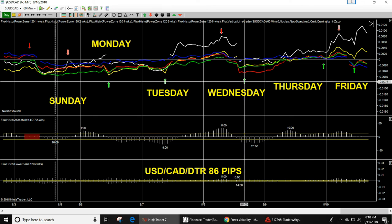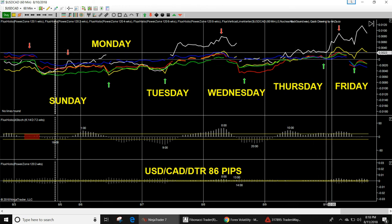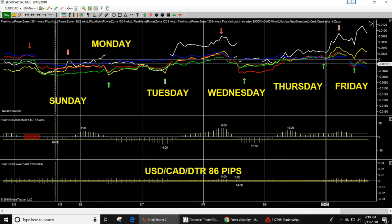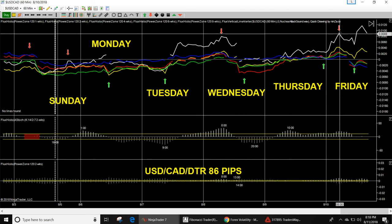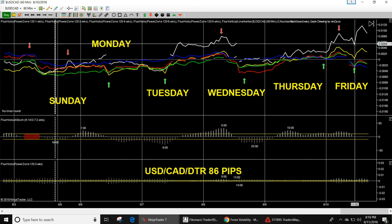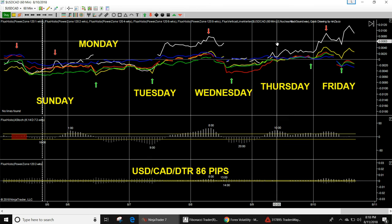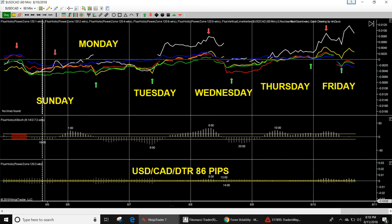Wednesday look for an up move on USD/CAD with small pullbacks — overall it looks like it's going to the north. Thursday at 2300 look for an up move, then a nasty pullback at 5am, then another up move from 5am until 11am Friday. Daily trading range covered.